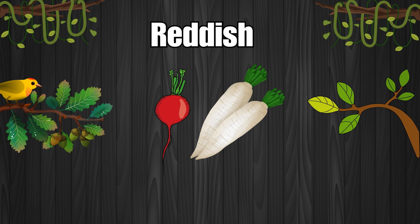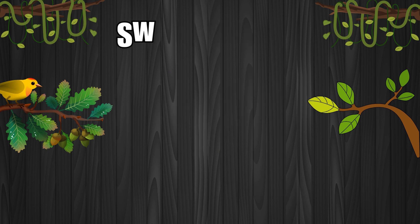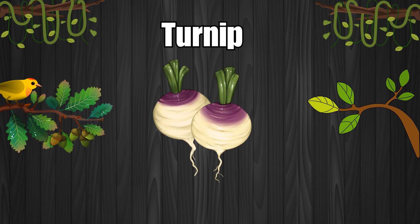Radish. Sweet potato. Sweet potatoes are orange inside. Turnip. Turnips are white and purple.